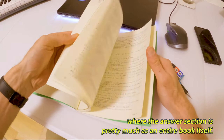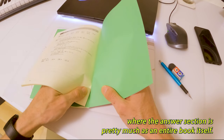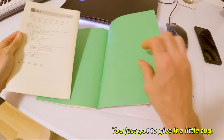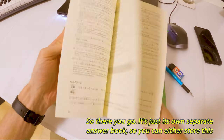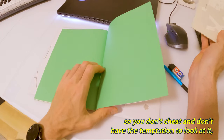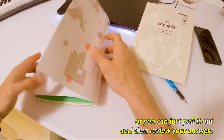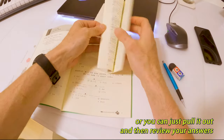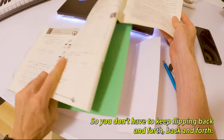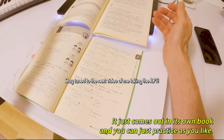Anyway, ganbatte! The thing about these practice books is that at the back, the answer section is pretty much an entire book itself — it just comes right out of the back with a little tug. It's its own separate answer book, so you can store it away to avoid temptation to cheat, or pull it out and review your answers as you go without having to flip back and forth.